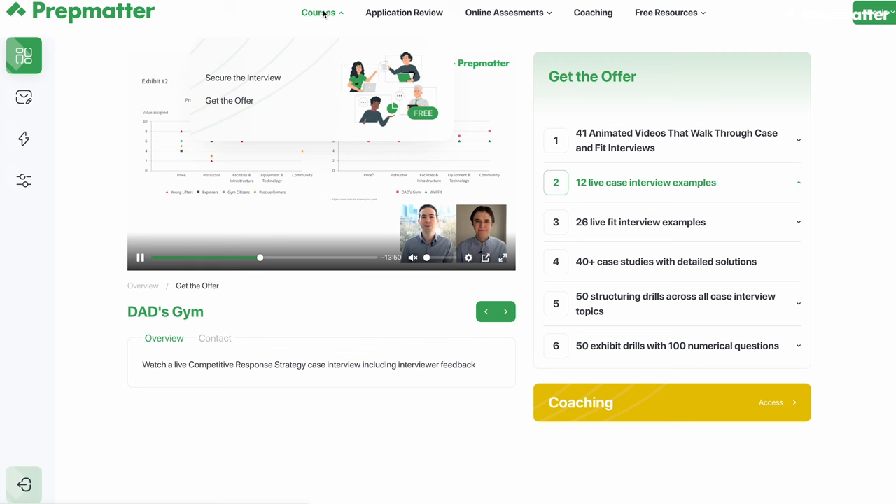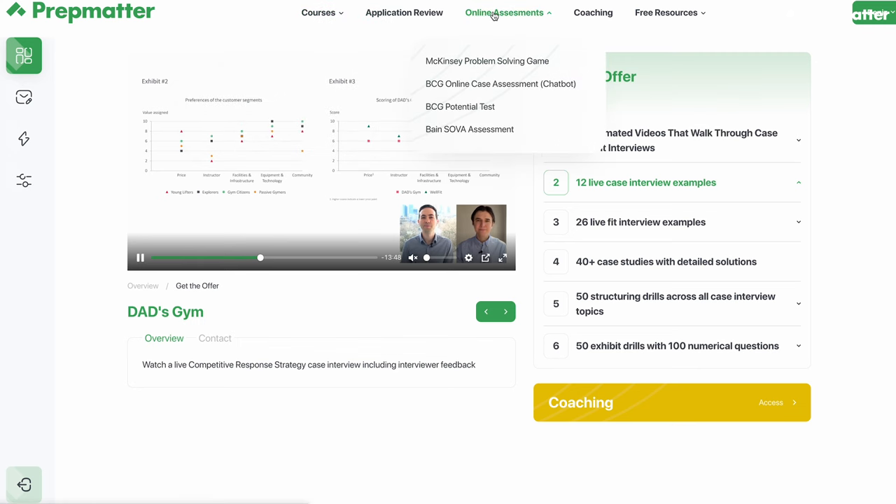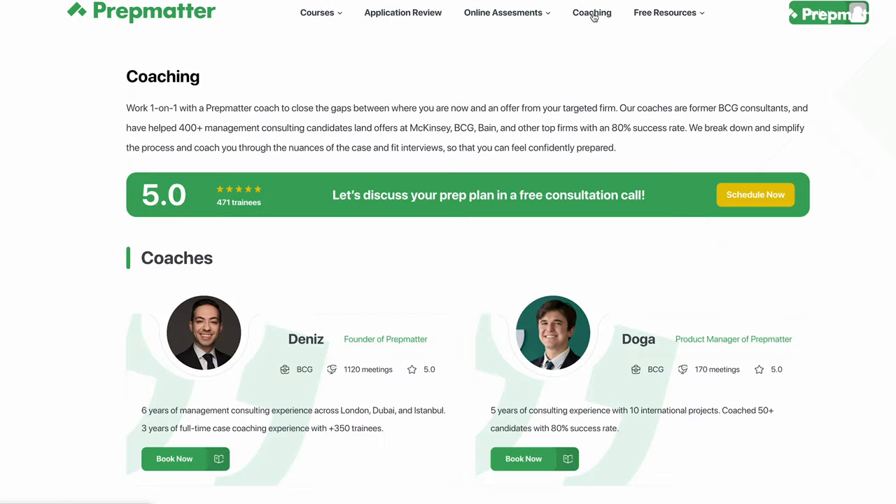If you're new to our channel, my name is Dennis and I'm the founder of PrepMatter. If you're currently preparing for your consulting interviews, check out our website to access courses for resumes, online assessments, case and fit interviews. We also provide one-on-one coaching to accelerate your learning.